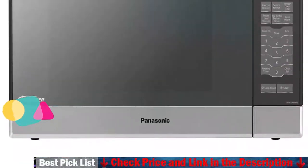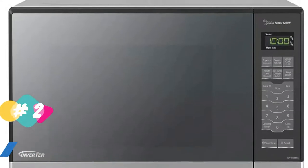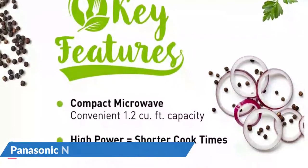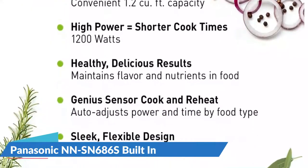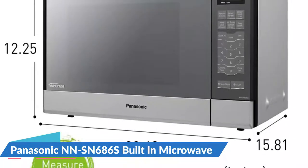It also has a 13.4-inch turntable which makes it good for most dinner plates, and 1,200 watts will make this a powerful microwave. Its inverter technology gives you better temperature control and more even cooking. Other advantages include 14 preset menu items, quick minute timer, delay start, and child safety lock, meaning that your family can be safe while using this microwave.